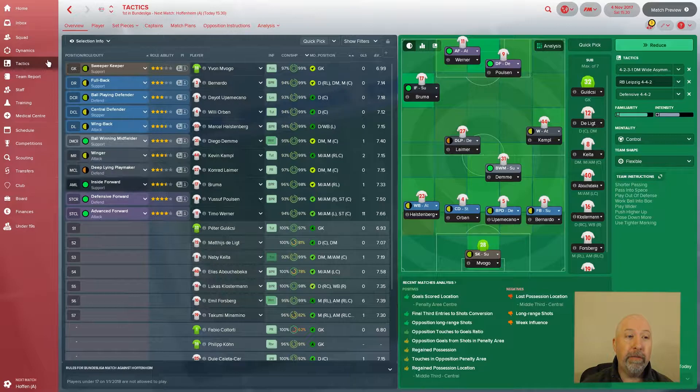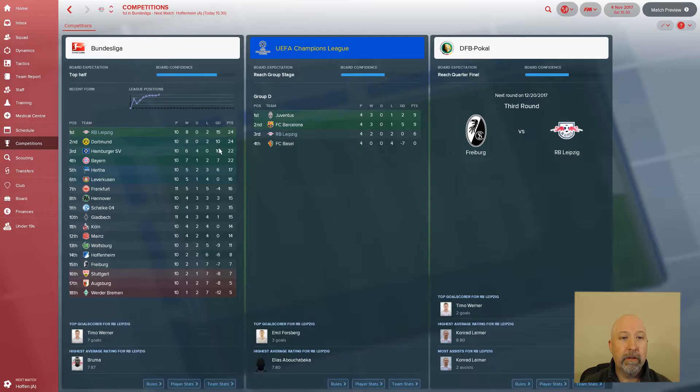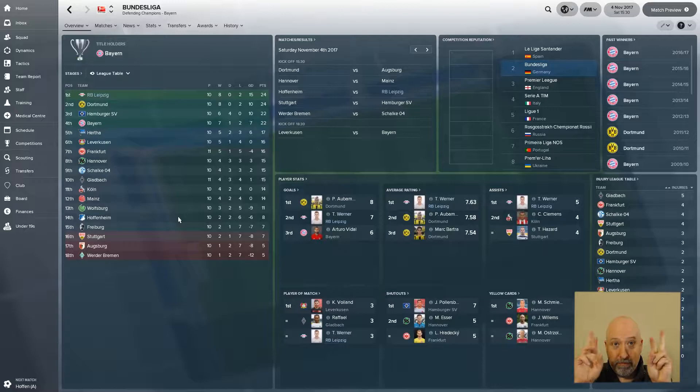Let's look at the Bundesliga table. You can see Hoffenheim sit 14th with a 2-2-6 record, and we are in first at 8-0-2. Fingers crossed we'll do well with this, but it is early days.